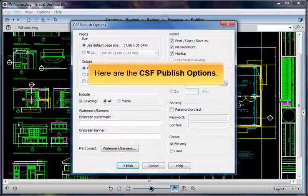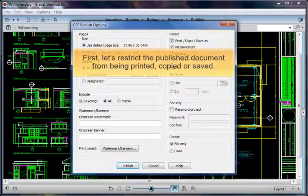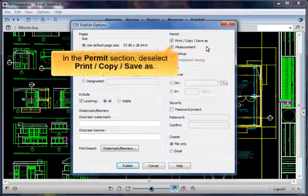Here are the CSF Publish options. First, let's restrict the published document from being printed, copied, or saved. In the Permit section, deselect Print, Copy, and Save As.